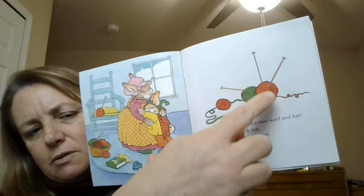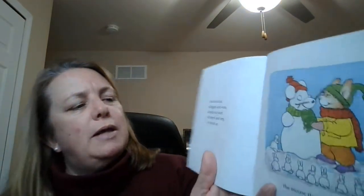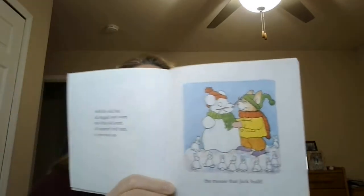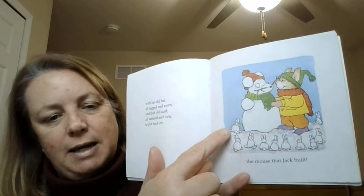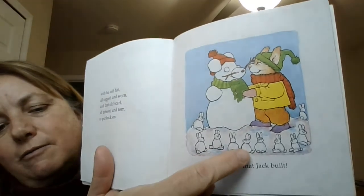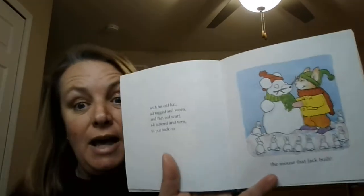What did she use to make them? With his old hat, all ragged and worn, and that old scarf, all tattered and torn, to put back on the mouse that Jack built. Look at what those mice did — they made a lot of snow bunnies! Let's count them — use your finger to help me count: one, two, three, four, five, six, seven, eight, nine, ten! Ten! They were some busy, busy mice. I really liked that story — I hope you did too! See you later, bye!